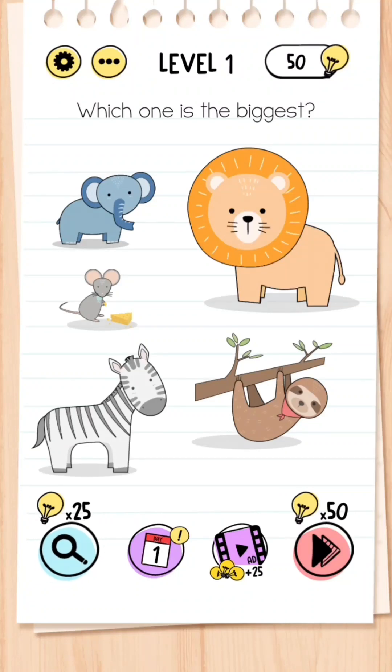Brain Test level 1: Which one is the biggest? For this you simply press on the lion.